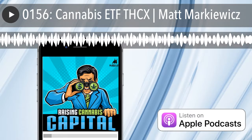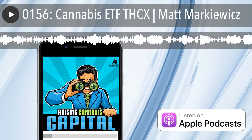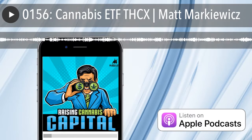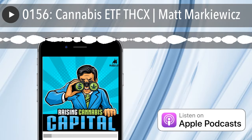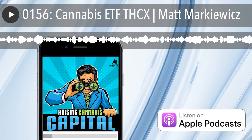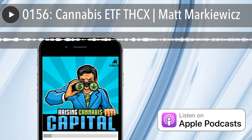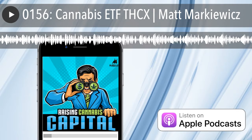From MJ Bulls Media, it's the Raising Cannabis Capital Show. I'm Dan Humiston. On today's show: what are the next big cannabis business and investment opportunities? Top cannabis investors share their 2020 investment strategies. Today we are continuing this month's Cannabis Investor Spotlight series with Matt Markovich, Managing Director of The Cannabis ETF, THCX.